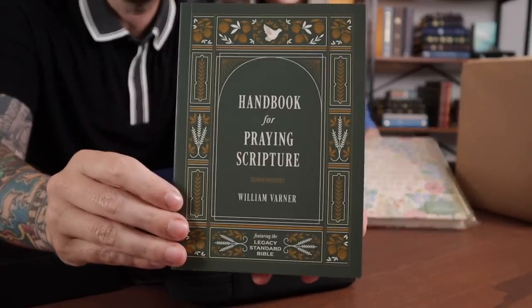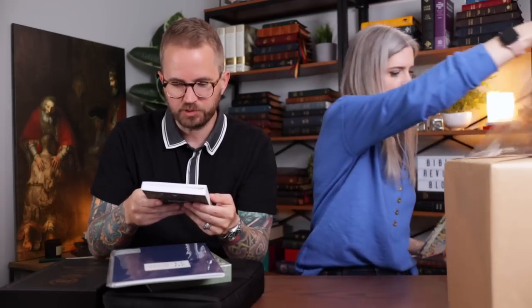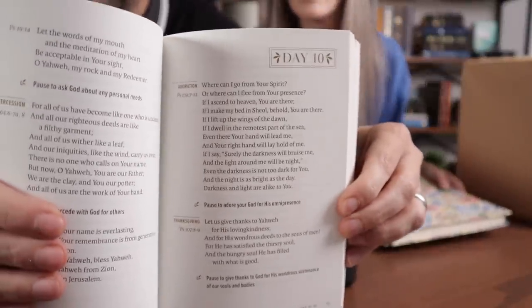While you're opening that, I'm going to tell them about this. This is called The Handbook for Praying Scripture by William Varner. Look at that beautiful design. And it's featuring the Legacy Standard Bible. Lord, teach us to pray — collected and adaptive prayers using the text of the Legacy Standard Bible. This is beautiful. Single column, gold accent. Show them the inside. It's got day by day — so this is like day 10, using Scripture as a prayer guide. This is so cool. I love the page layout too. This is really well designed. It's small — you can literally throw this in a pocket.